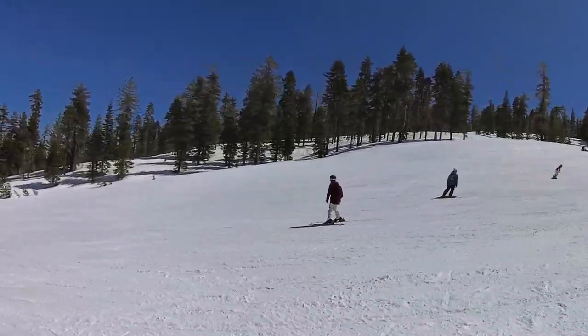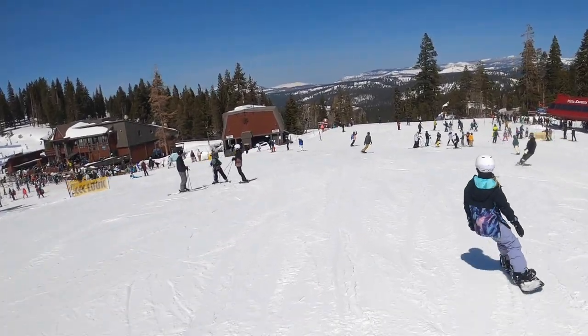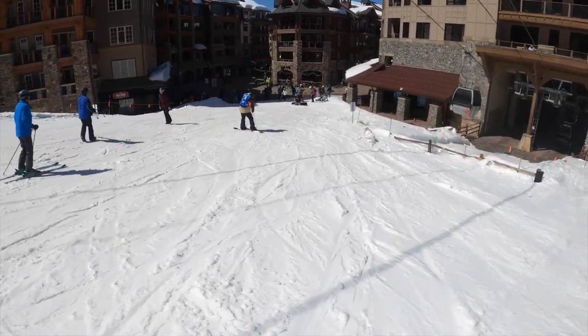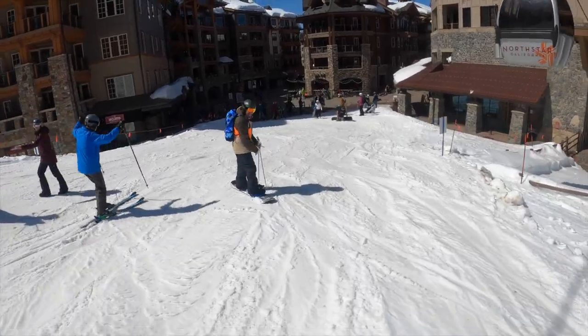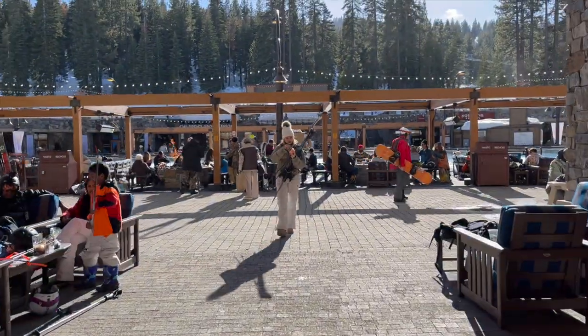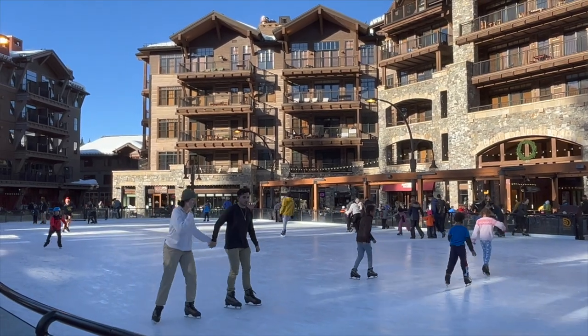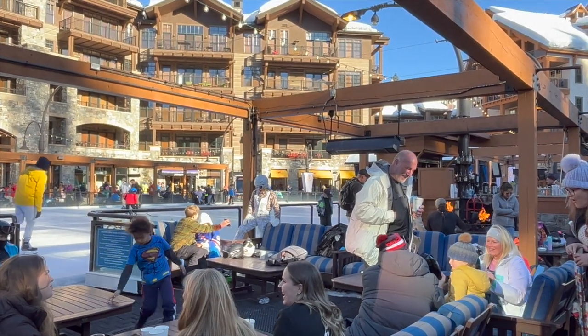After a day of riding you'll probably work up an appetite. You can grab a bite at one of the mountain lodges, or ride down to the village where you'll find a handful of dining options as well as shops, an ice skating rink, and cozy fire pits to relax at.